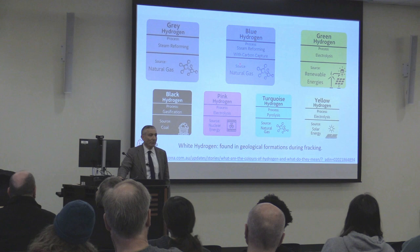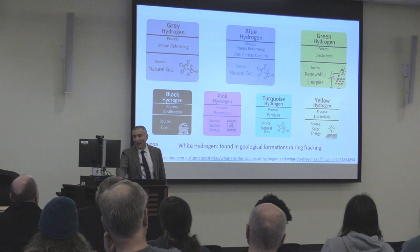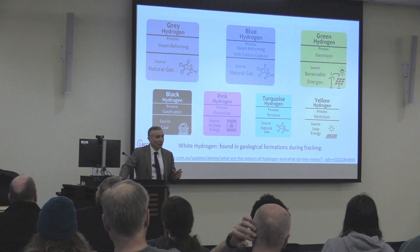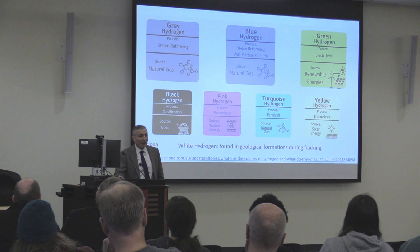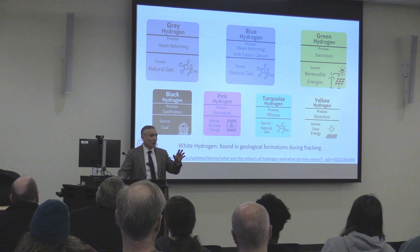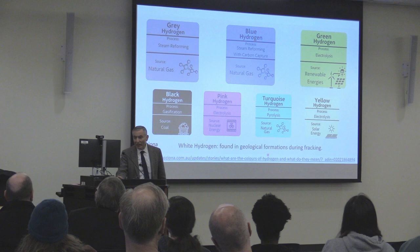You can capture that CO₂ and pump it underground — called blue hydrogen — but you spend a lot compressing it. If you use renewable energy to electrolyze water — turning water into hydrogen and oxygen — you make less than 4 kilos of CO₂ per kilo of hydrogen, considered clean hydrogen, though it's expensive. Black hydrogen comes from coal gasification. Pink uses nuclear energy to electrolyze water. Turquoise hydrogen is where you take methane, strip off the hydrogens, and use them in a fuel cell. Yellow hydrogen uses solar alone for electrolysis. White hydrogen is found in underground formations when fracking.